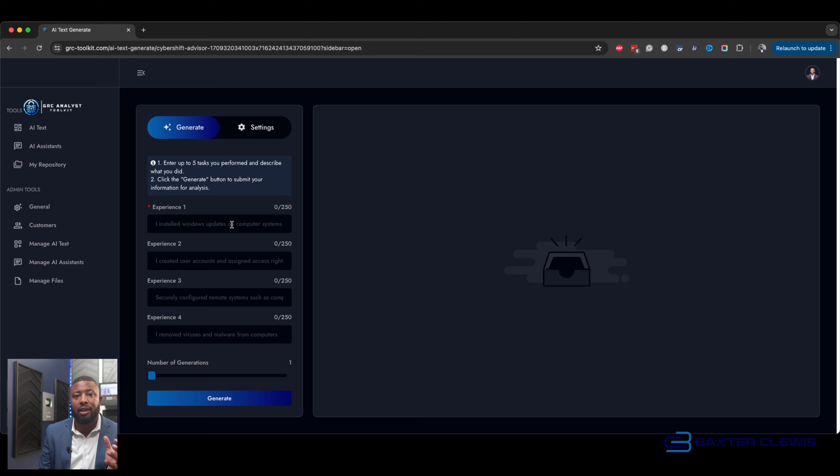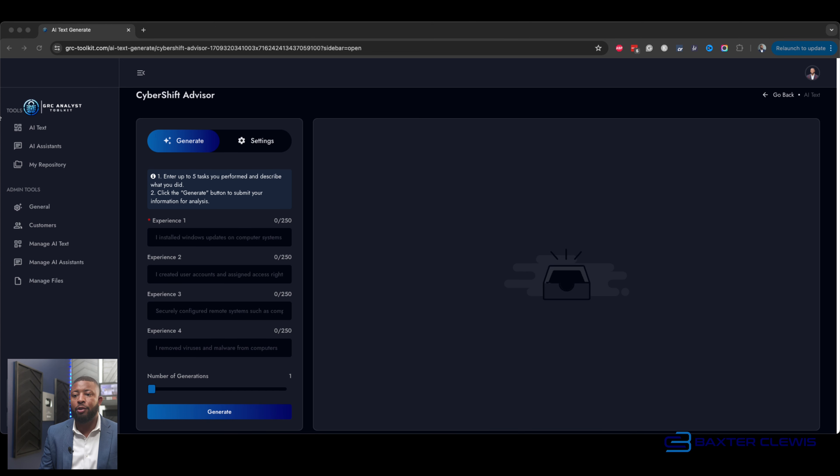We can try some things. Depending on the professional experience you've had, I'm telling you there are hidden gems in cybersecurity. So I'm going to drop some tasks in there — just tasks that I may have done in my job, or even on my personal computer. For example: I installed Windows updates on Windows computer systems. Most people don't understand the importance of doing that, and this is why most people never get the compensation they desire — because they don't understand the value that they bring.